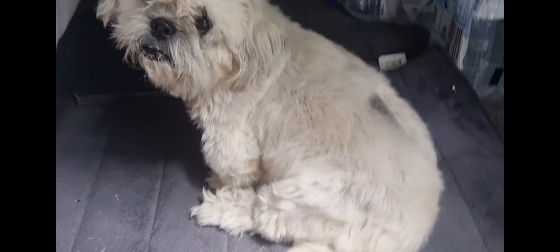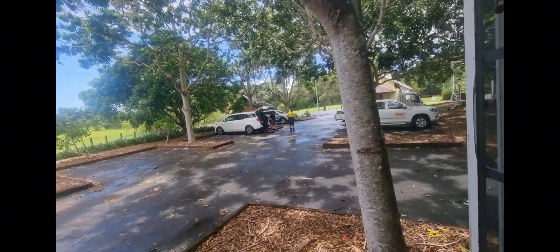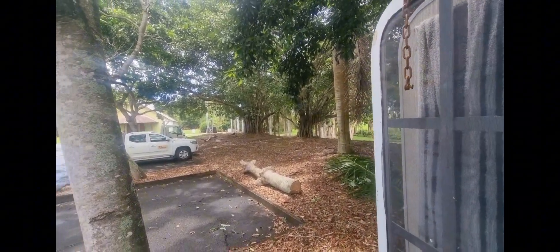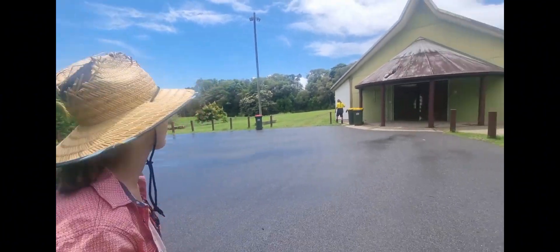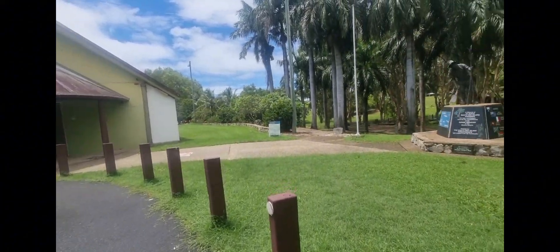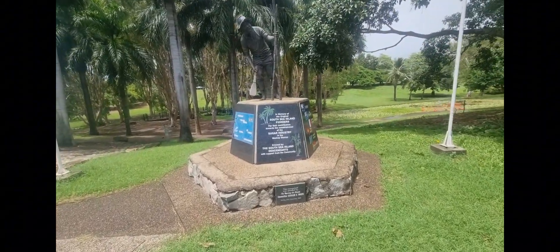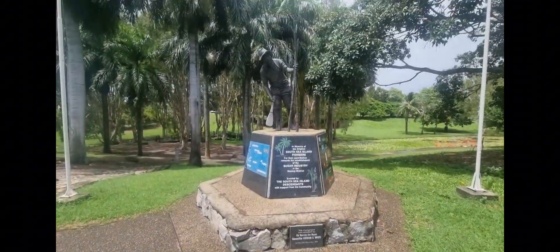Welcome to Mackay - apparently a Jedi used to live here, according to the sign. This is tropical northern Australia, from about a kilometer back. We've pulled up at the Botanical Gardens and we're gonna have a look around because we've got a day to kill. Apparently this is the South Sea Islander meeting and hut area - they've got information here about how the South Sea Islander pioneers contributed to the sugar industry in the Mackay region.